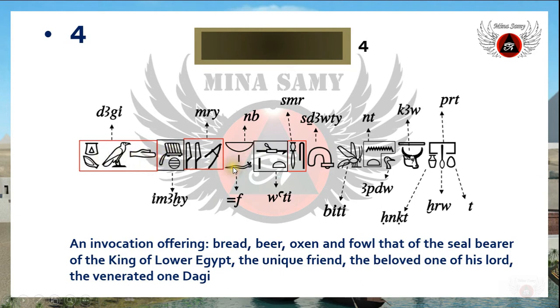The fourth side of the sarcophagus — as you remember, the ancient Egyptian knew the transposition for honorific intent, and here he preceded 'neb-f' before 'meri' just for honorification. The English translation is: 'an invocation offering of bread, beer, oxen, and fowl, that of the seal bearer of the king of Lower Egypt, the unique friend, the beloved one of his lord, the venerated one, Dagi.'